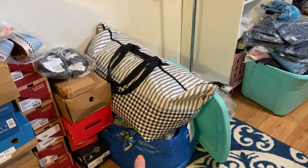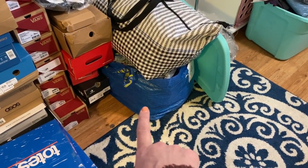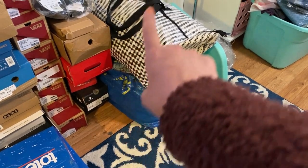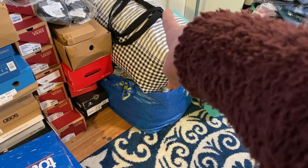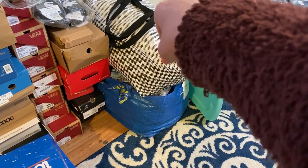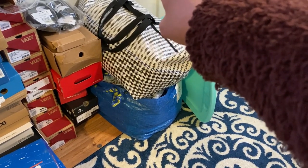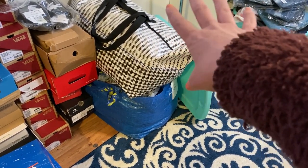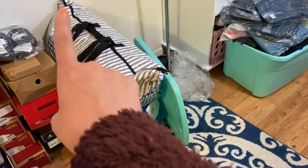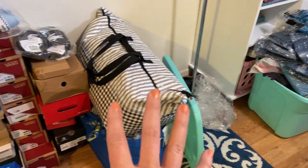This right here is a bag full of Gymshark, Fabletics, Adidas. This one here is another bag — there's some Lululemon in there, some more ASOS. I am getting so overwhelmed with how much I have that I can't even remember what's in each one of these bags, but I do have them all numbered and listed, and I know how many items are in each bag.